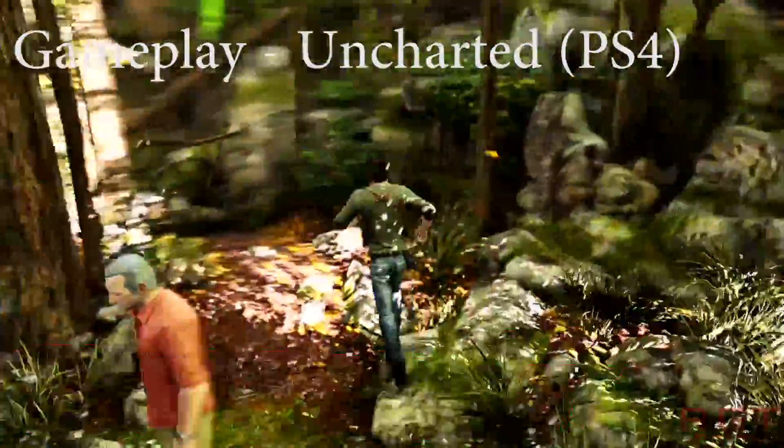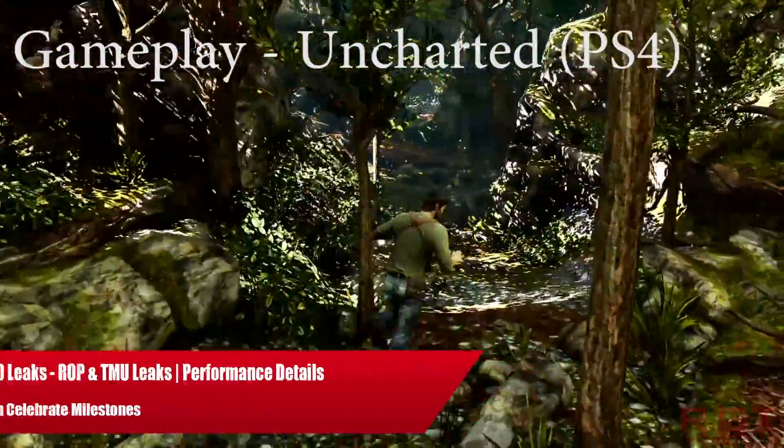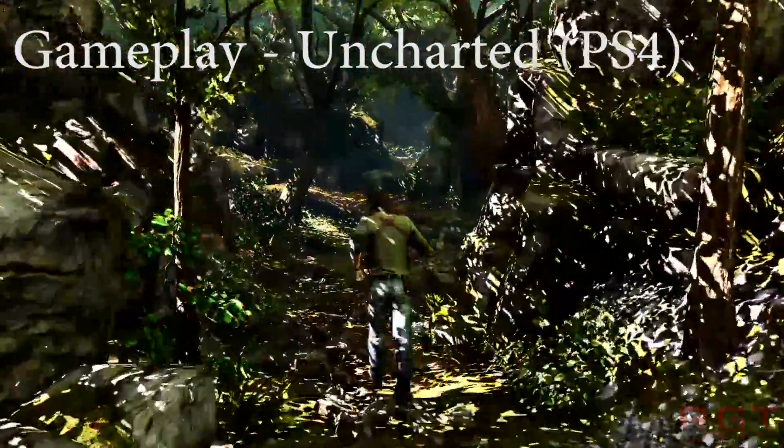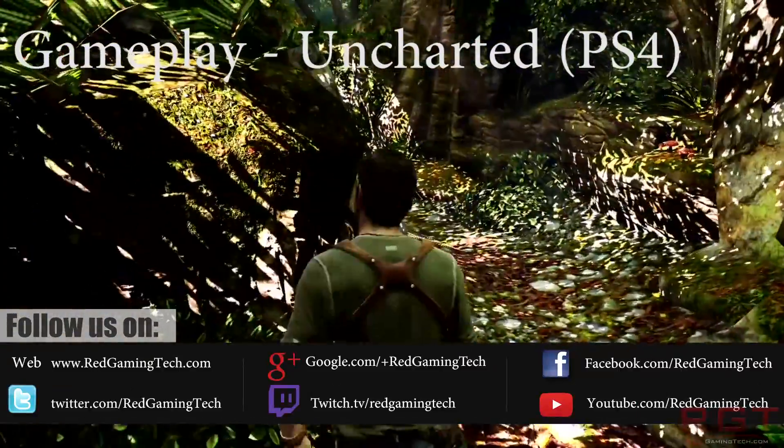Ladies and gentlemen, let's get into the comment video. We're going to be talking about both Polaris 10 — in this case the RX 480 — as well as some stuff on AMD's upcoming GPU architecture known as Vega 10, which of course is going to be the really high-end cards, but we'll get into that in just a moment.